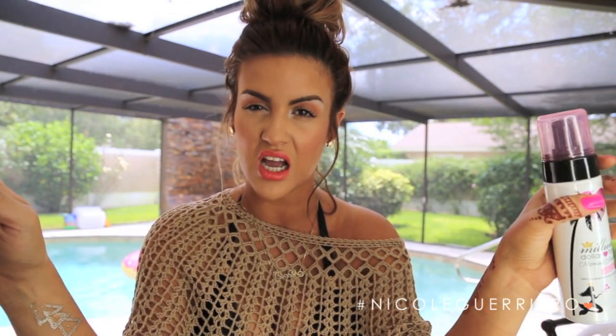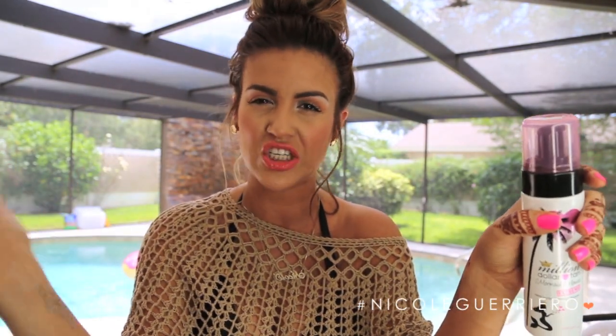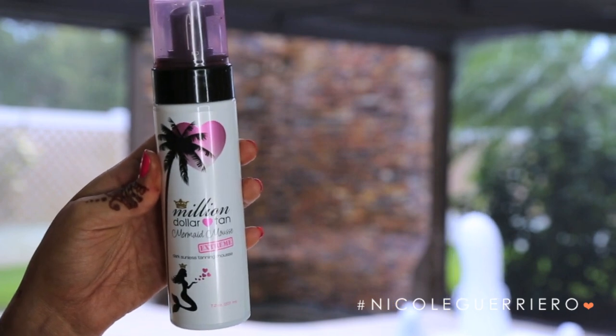The one I've been using is the Million Dollar Tan Mermaid Mousse — I'm going to do a demo on it very soon because I've seen lots of questions about my self tanning routine. I've always loved Million Dollar Tan. It's phenomenal — the color is really great, it doesn't turn you orange, and the coverage is really nice and even without leaving your skin blotchy. The original spray form was always my favorite, and when they came out with the mousse form it just blows everything out of the water. It gives you a beautiful golden goddess glow and it's super safe — you're not damaging your skin.